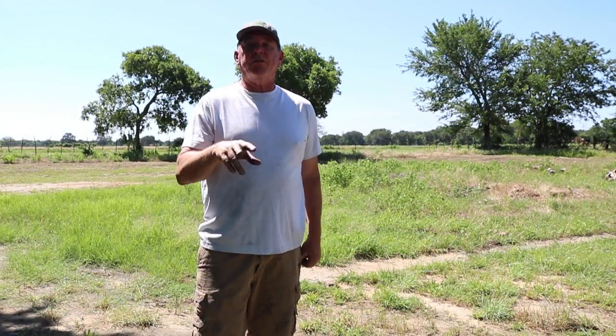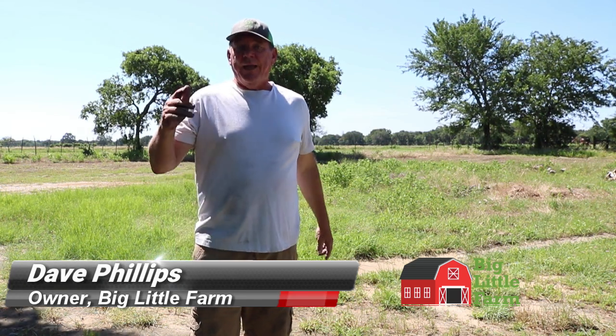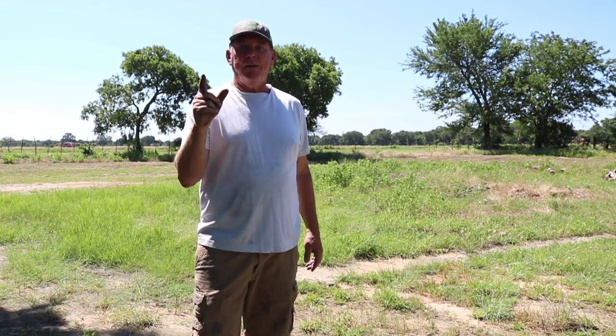I thank you for watching. Keep watching because every week or two weeks I'm going to release videos on the different ingredients — there are about eight or ten different things that we put into this that help grow great soil. That's what we're trying to do — we're helping to improve your soil. I'm Dave Phillips with Big Little Farm, and what we do here at the Big Little Farm is we apply life.